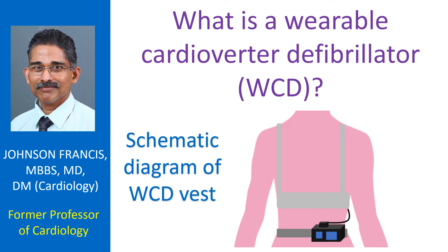A wearable cardioverter defibrillator (WCD) is a device worn on a vest that monitors heart rhythm continuously and delivers a controlled electrical shock in case of life-threatening heart rhythm disorders.